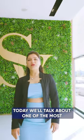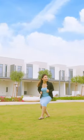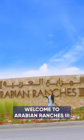Hi, I'm Dipti. I'm from Skyview Real Estate. Today, we'll talk about one of the most luxurious communities by Emaar, Arabian Ranches 3. Whoa! Finally, I'm here. Welcome to Arabian Ranches 3.